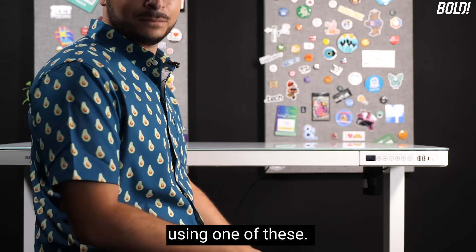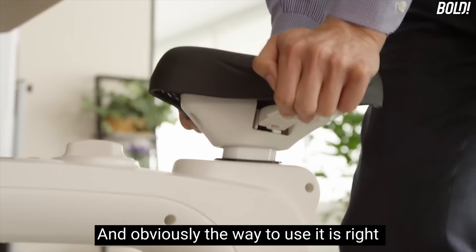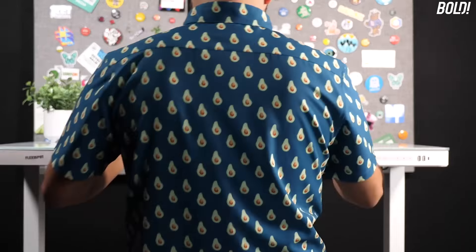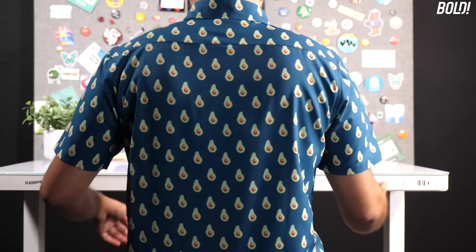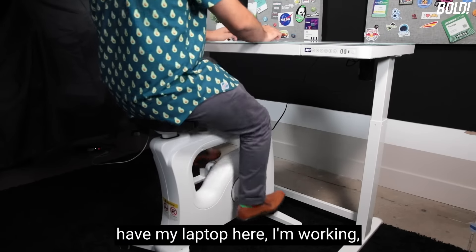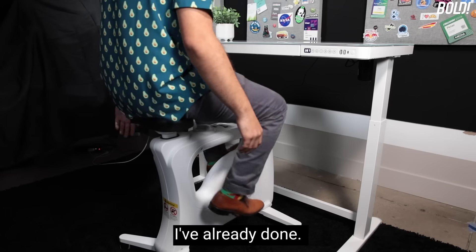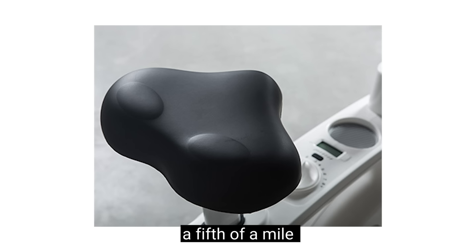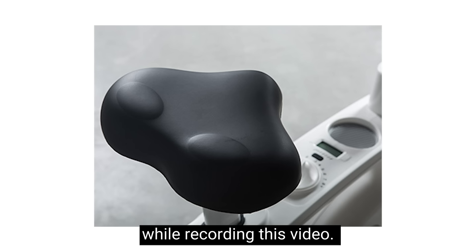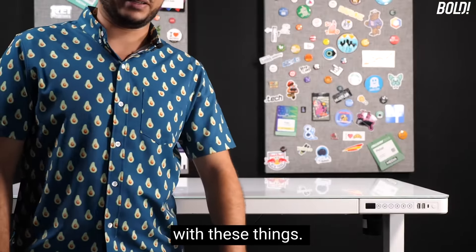It tucks under the desk for neat storage, and the way to use it is right here at the desk. I can bring the desk down a little, sit on the bike, have my laptop here, work, type, pedal, and email — all while exercising. I've already done a fifth of a mile while recording this video, so you can cover some pretty good distance with these things.